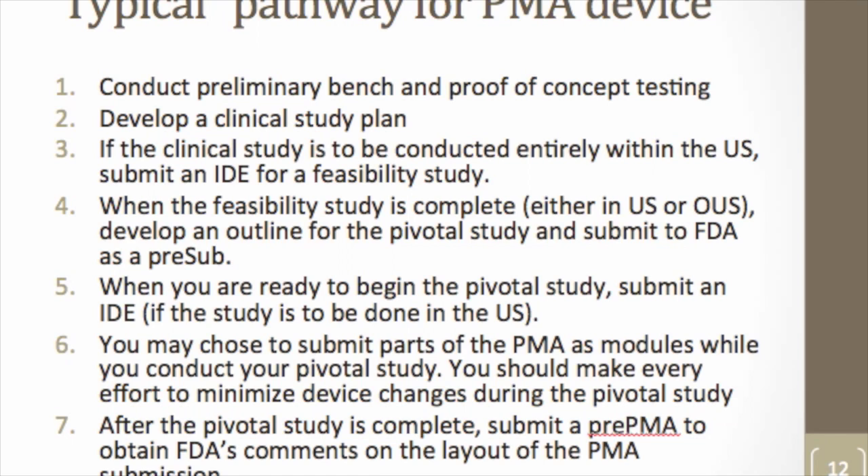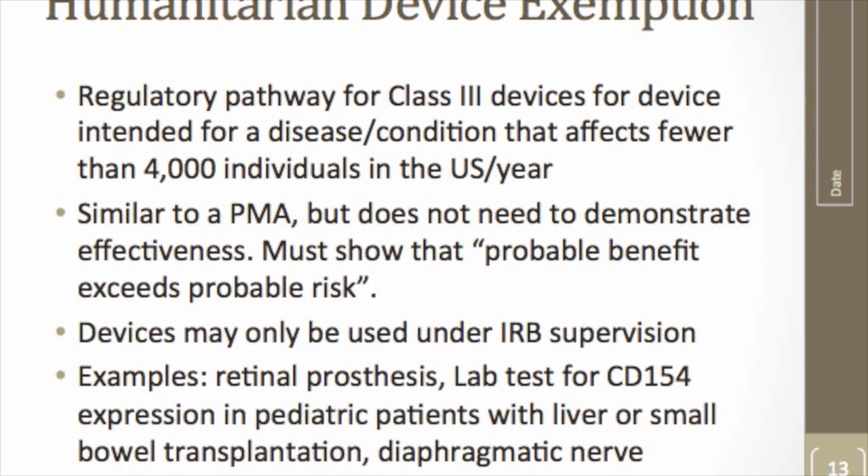FDA's review time for PMAs is typically one to two years in my experience. If a device is Class III but intended for a disease or condition affecting fewer than 4,000 people per year, it may qualify for a Humanitarian Device Exemption. Rather than demonstrating reasonable assurance of safety and effectiveness, you need only show that probable benefit exceeds probable risk — a slightly lower bar. The downside is a much smaller market; these devices must be used under Institutional Review Board supervision and have limitations on cost recovery.